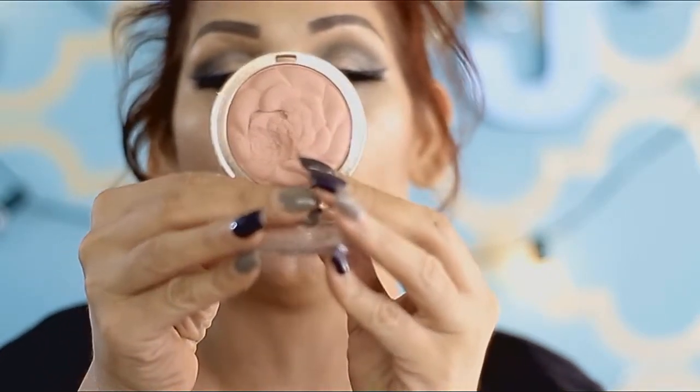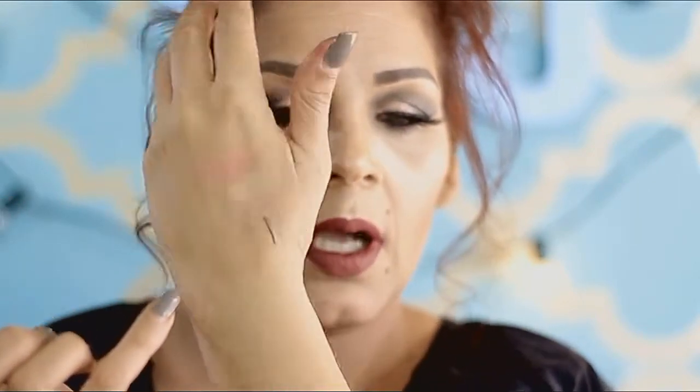This one is Tea Rose. The second one — I gotta be gentle because it kind of fell — is Romantic Rose, and this is more of a mauve. It is so creamy, like butter, and it's more of a mauve nude. I always rock this one for some reason.